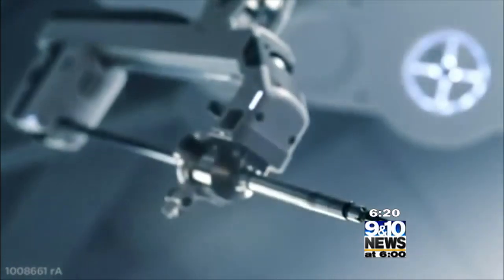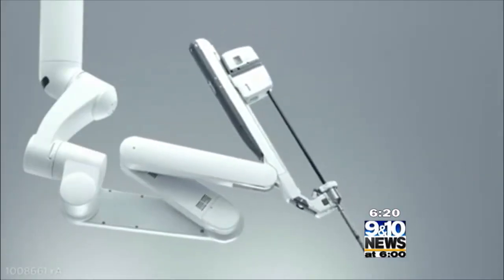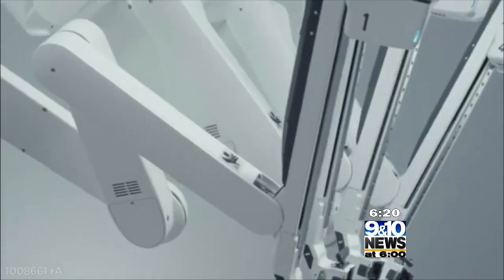The Da Vinci was originally designed for heart surgery, but Dr. Kong says it wasn't perfect when the technology came out. Heart surgery turned out to be one of the most challenging operations for the robot to do.